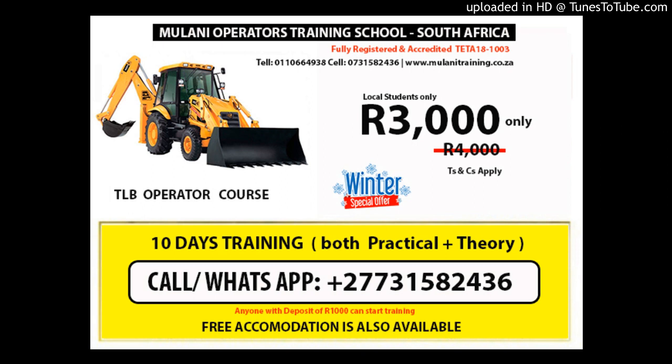Tractor loader backhoe TLB operator training. Only R3,004 for two weeks training. Call or WhatsApp: +27 73-158-2436. Tel: 011-824-1189. Cell: 060-429-1718 or 073-158-2436. Email: moneyoperators@yahoo.com. Skills are attained at the TLB training center.